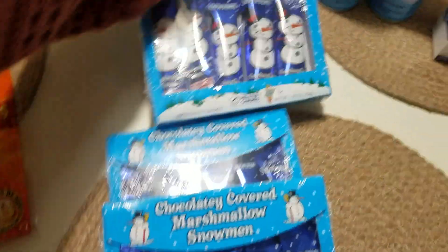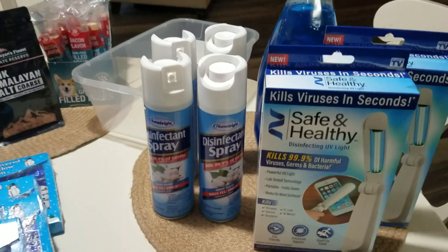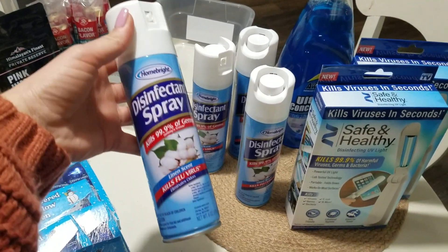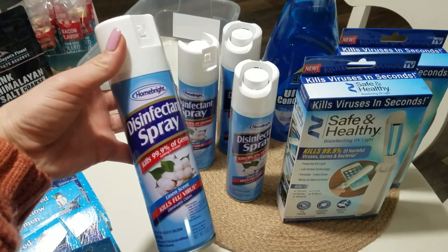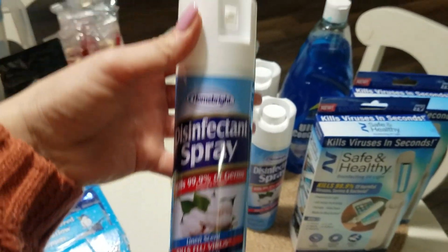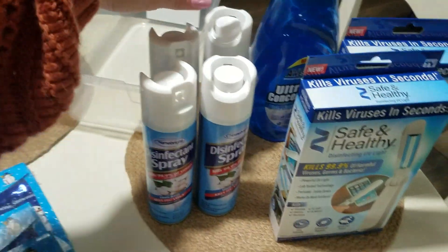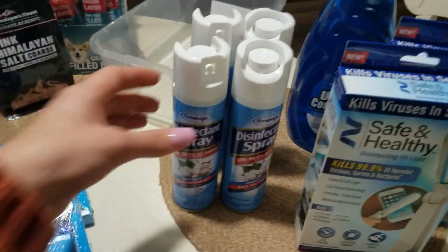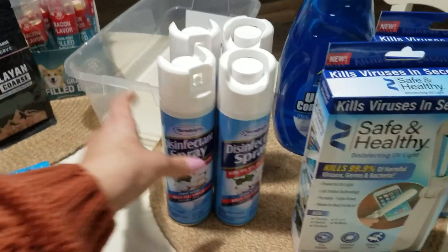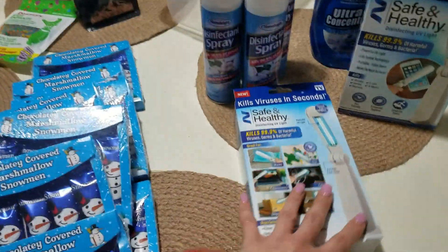This next stuff is household cleaning related. For the first time ever I saw disinfectant spray — like a generic Lysol spray — at the Dollar Tree. I've never seen it there before, so I grabbed four bottles. It's still very hard to find in a lot of areas, so I feel like I could be the hero of the neighborhood if anyone needs it.